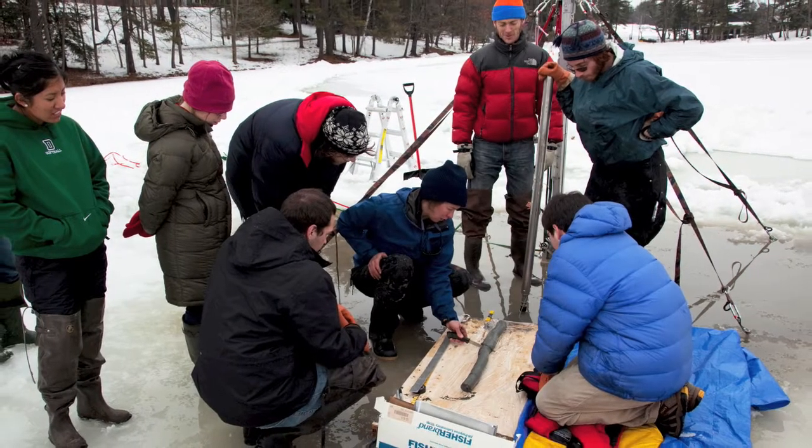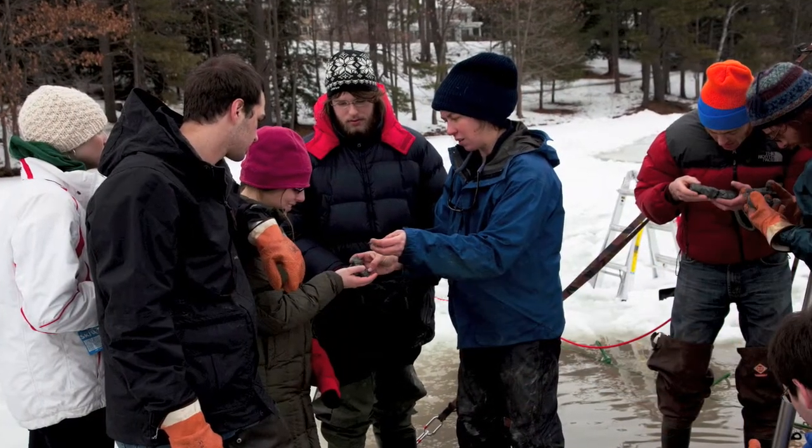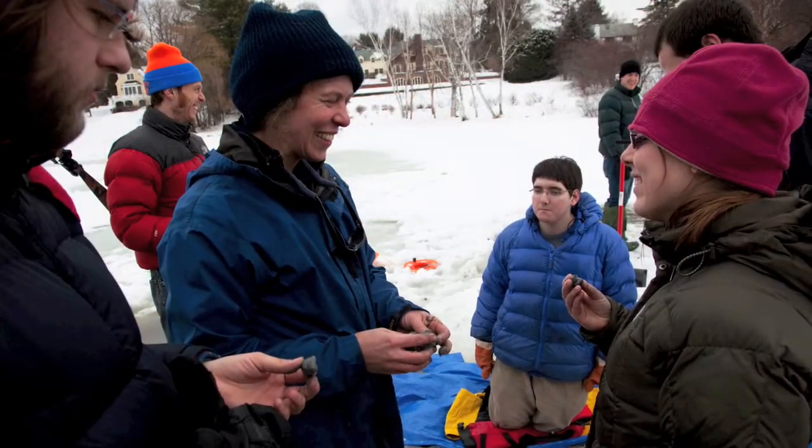My name is Meredith Kelly, and I'm an assistant professor in Earth Sciences. Right now I'm teaching Earth Sciences 15, which is Earth's climate, past, present, and future.